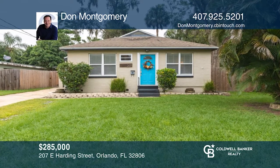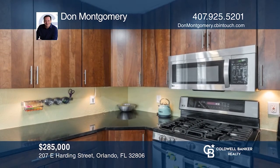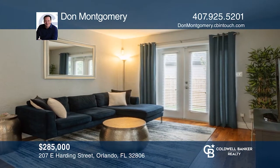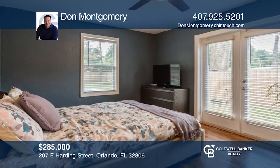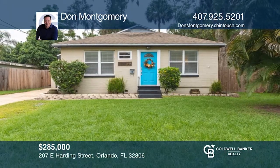This perfect bungalow is just moments from downtown, the medical plex and shopping. The interior of the home is updated and open, excellent for entertaining. With a large, recently fenced backyard and an in-ground pool, you will enjoy the home. The home has a newer garage door, newer central heat and air and a recently updated interior. To see this home in person, call Don Montgomery.